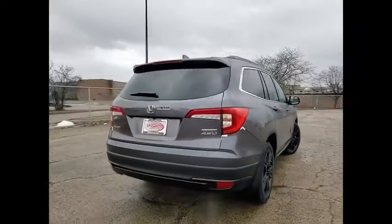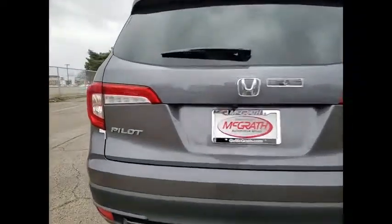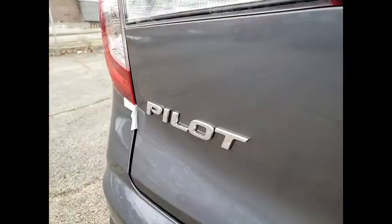Tire Pressure Monitor, Blind Spot Monitor, All-Wheel Drive, Heated Mirrors, Aluminum Wheels, Rear Spoiler, Remote Engine Start.